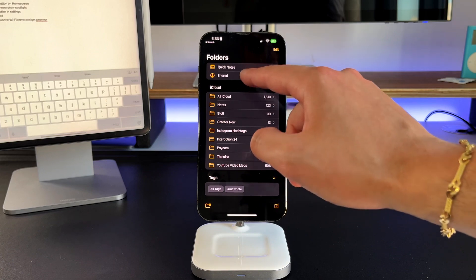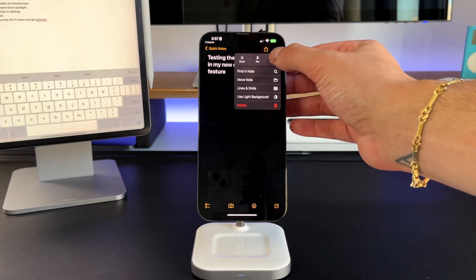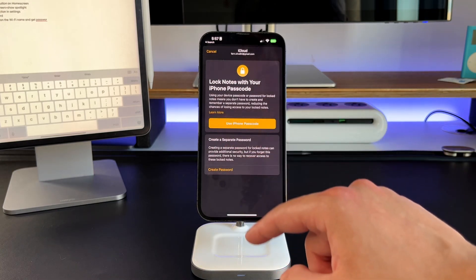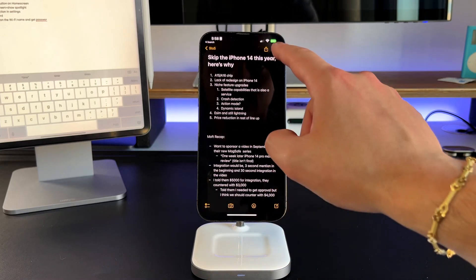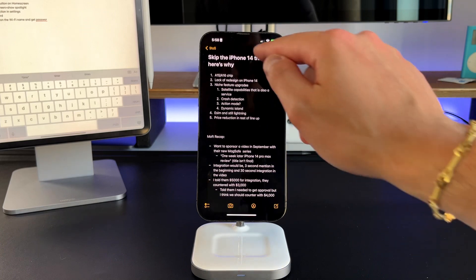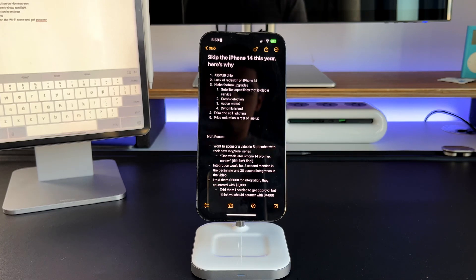Feature five in the Notes app is the ability to lock individual notes. Note that locking a Quick Note doesn't actually work, so copy the content into a regular note first. Inside a regular note, go to the top right corner, click those three dots, press the Lock button, and you have two options: lock it with the same passcode as your iPhone, or choose a completely different password. After that, you can unlock it with Face ID going forward. If you have anything sensitive in there, you can now lock it natively inside of the Notes app.